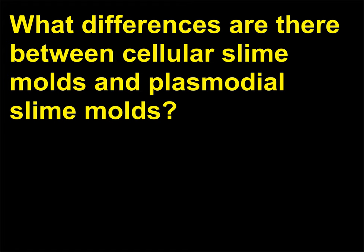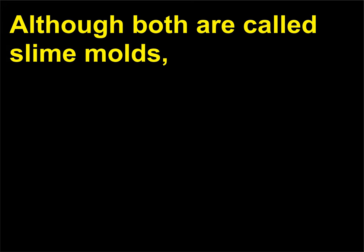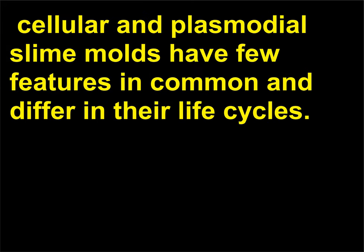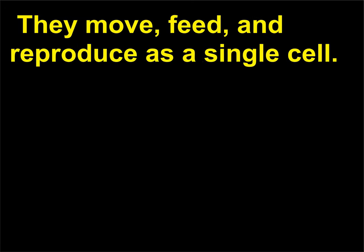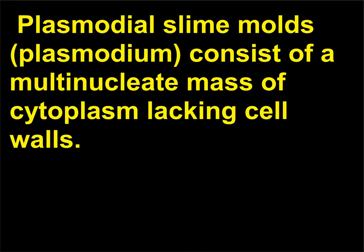What differences are there between cellular slime molds and plasmodial slime molds? Although both are called slime molds, cellular and plasmodial slime molds have few features in common and differ in their life cycles. Cellular slime molds are similar to amoebas; they move, feed, and reproduce as a single cell. Plasmodial slime molds (plasmodium) consist of a multinucleate mass of cytoplasm lacking cell walls.